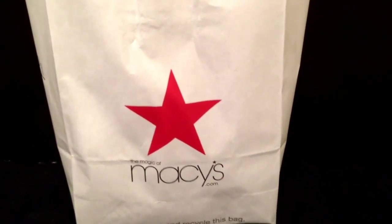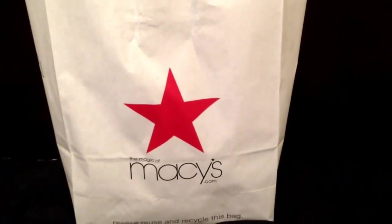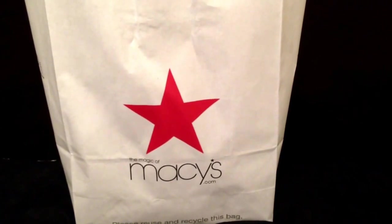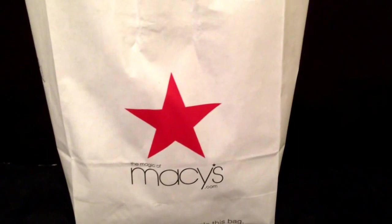With that being said, prior to making this purchase I was kind of a Michael Kors snob — I don't really care for Michael Kors — but when I saw these pieces I'm about to show you, they really caught my eye and I got them for a really good price.